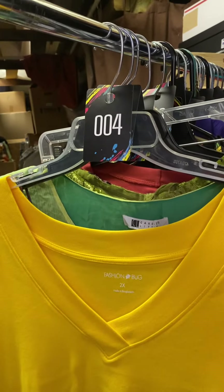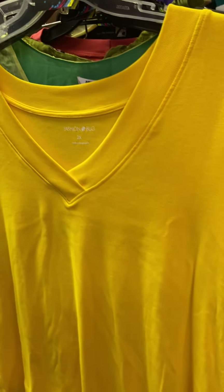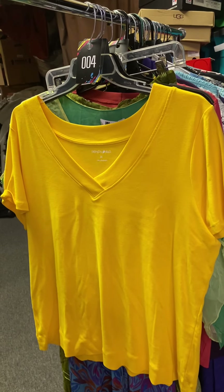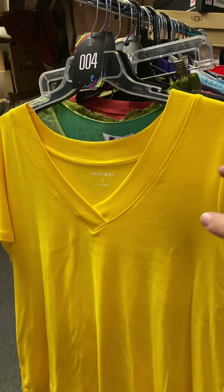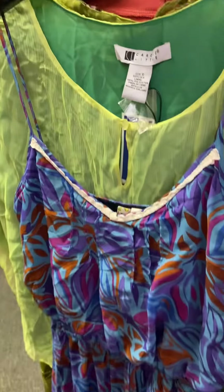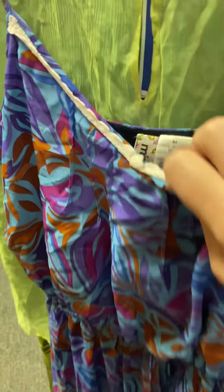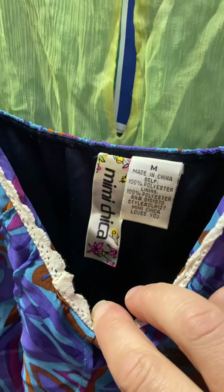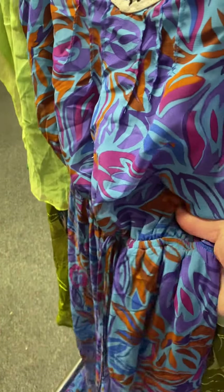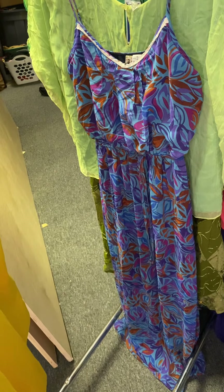Number four is a 2X Fashion Bug shirt, really pretty yellow, short sleeve — I'll give you a back view there — $4. Number five is a really pretty long dress, long to the floor, size medium. Elastic waist, really nice for summer and spring, $5.